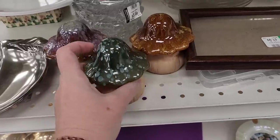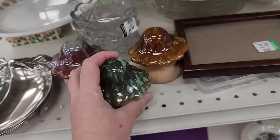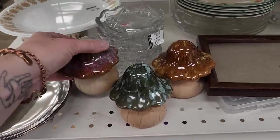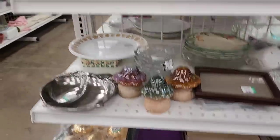I think these are from the Dollar Tree. I just saw these at the Dollar Tree. They're super cute though. They're more expensive here — only $1.25 at the Dollar Tree. Aren't they cute?